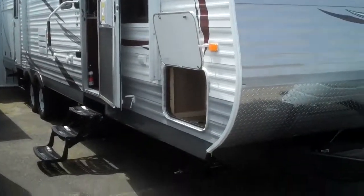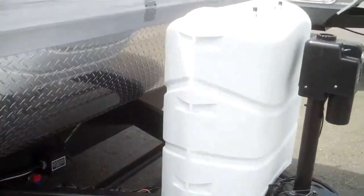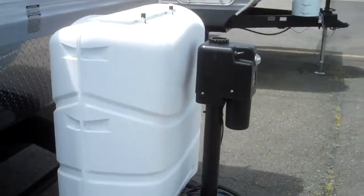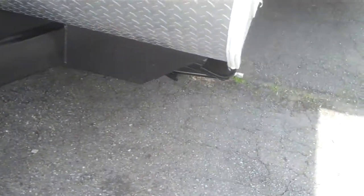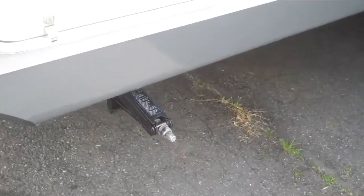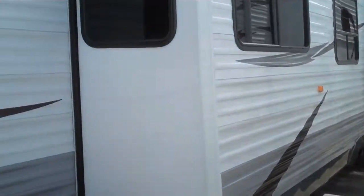Let's start here in the front. We do have a nice diamond plate rock guard, dual seven-gallon propane tanks, electric tongue jack. This unit does have four stabilizing jacks on all four corners. You can take a look at these huge slides here that make a lot of room on the inside.